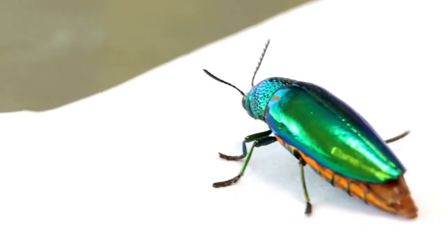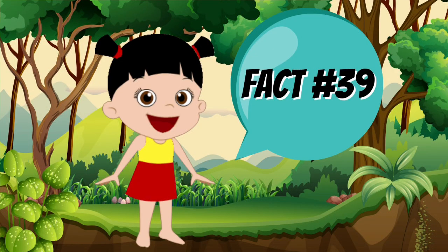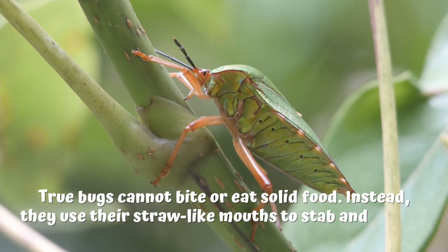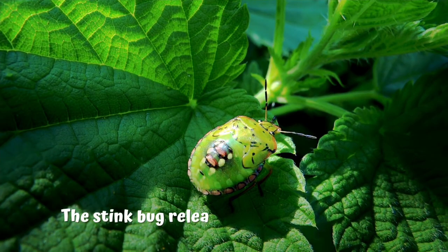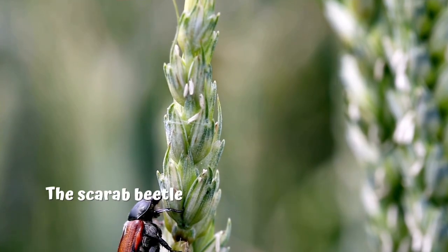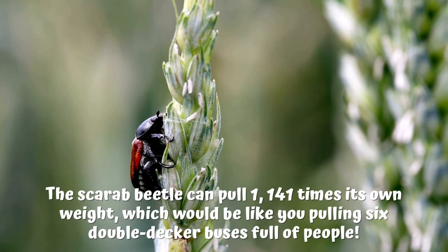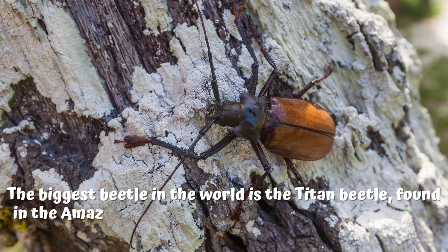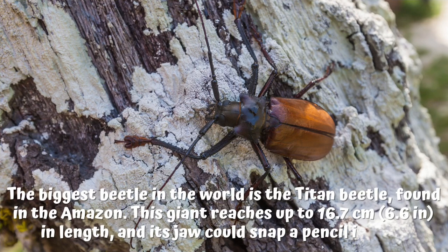Bugs and beetles. Fact number 38: true bugs are insects with sucking mouth parts. Fact number 39: true bugs cannot bite or eat solid food. Instead, they use their straw-like mouths to stab and suck up fluids from prey or sap from plants. Fact number 40: the stink bug releases a nasty smell when disturbed, a bit like a skunk. Fact number 41: the scarab beetle can pull 1,141 times its own weight, which would be like you pulling six double-decker buses full of people. Fact number 42: the biggest beetle in the world is the titan beetle, found in the Amazon. This giant reaches up to 16.7 cm or 6.6 inches in length, and its jaw could snap a pencil in half.